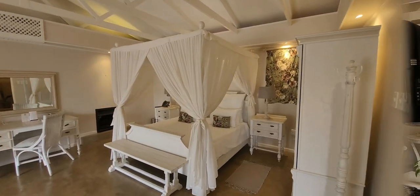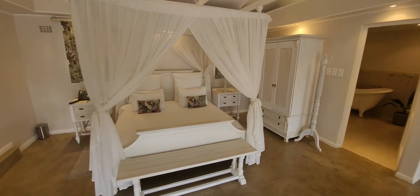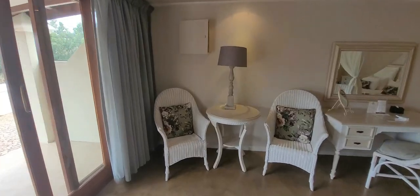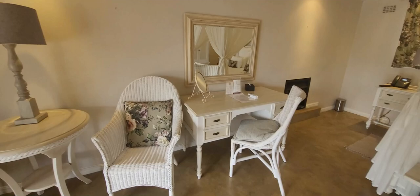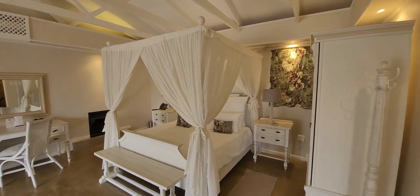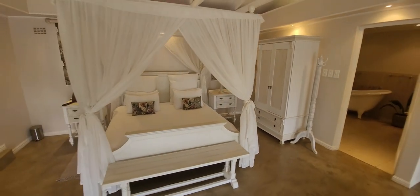I've stayed over at this accommodation twice before and gosh, every time it's even more breathtaking than before. The beautiful white aesthetic is so relaxing and calming. I love the fact that they've created specific spaces for every purpose. I've been here in winter, and even though we couldn't use the fireplace now, the last time we visited the fireplace was burning all through the day creating the perfect cozy ambiance.